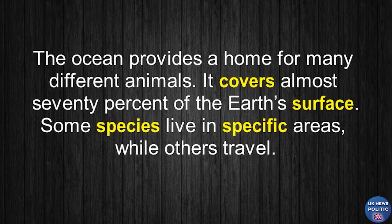Ocean Animals. The ocean provides a home for many different animals. It covers almost 70% of the Earth's surface.